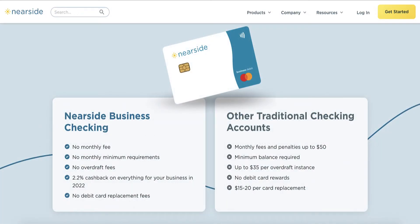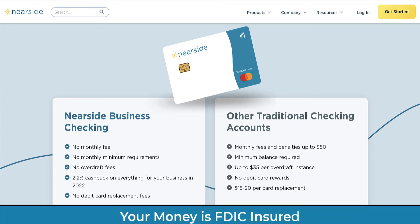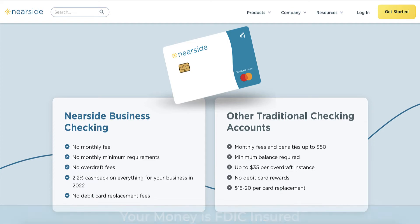Banking services for Nearside are provided by the Lending Club Bank, member FDIC, so you can rest assured that your money is safe and secured with the Nearside business checking account.